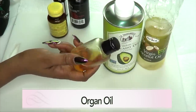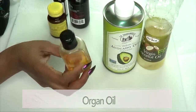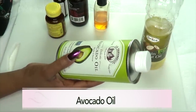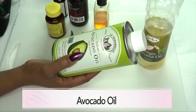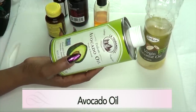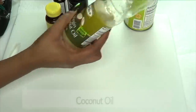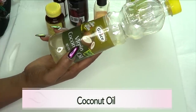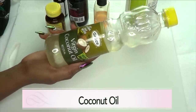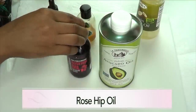Our next oil is argan oil — it's a little pricey but great for aged skin. If you don't have argan oil, not to worry. Our next oil is avocado oil, which contains omega-3 fatty acids, is good for collagen production, good for wrinkles and fine lines, and very moisturizing especially for dry skin. Our final oil is coconut oil, which moisturizes, nourishes, and plumps the skin.